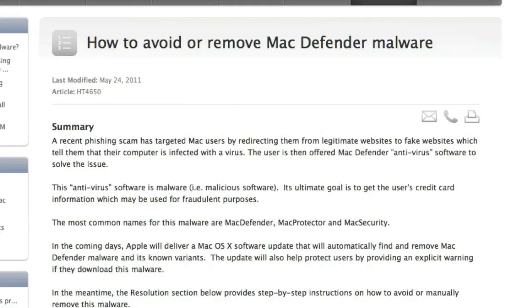Now I'm going to show you how to remove the Mac Defender software. Hopefully you didn't install it and can avoid it in the future, as well as any other viruses that come out. This support article is on Apple's site — I'll give you a link below if you want to check it out. It's called 'How to Avoid or Remove Mac Defender Malware.'